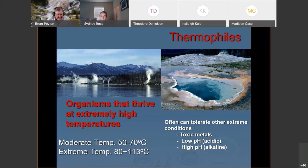That upper temperature number is going up — people are growing organisms at even higher temperatures than 113 degrees C. These thermophiles often tolerate other extreme conditions like toxic metals, low pH — basically living in boiling acid — or high pH, very alkaline systems.